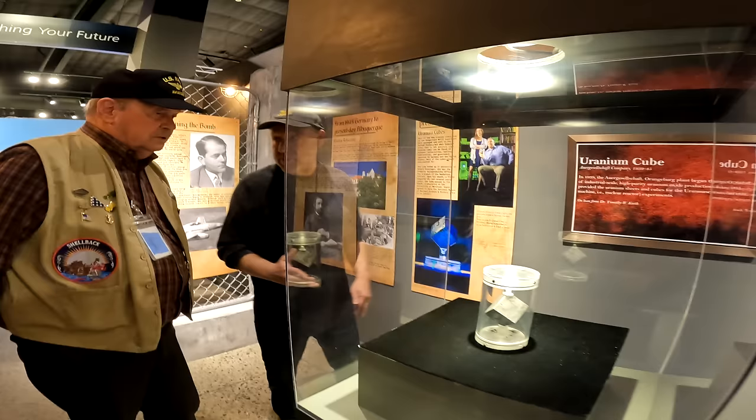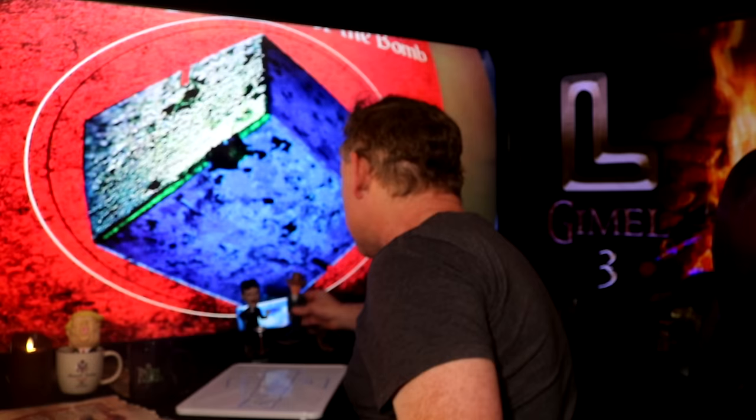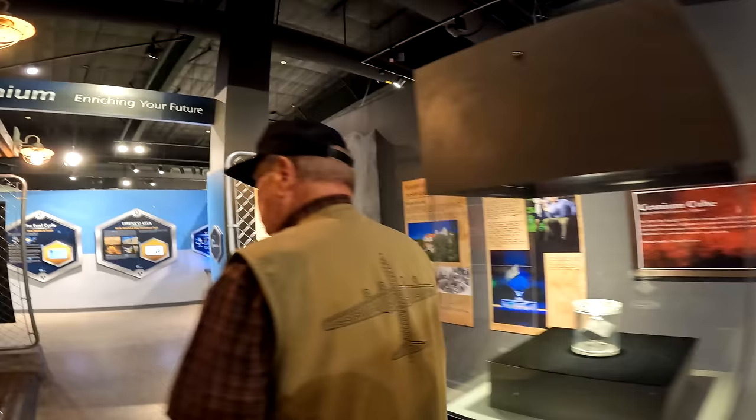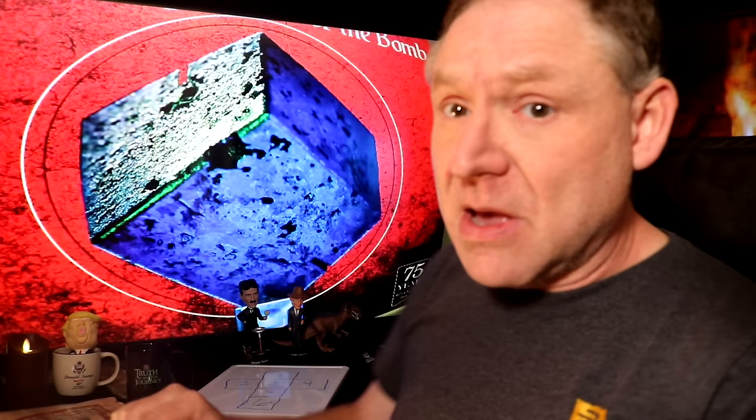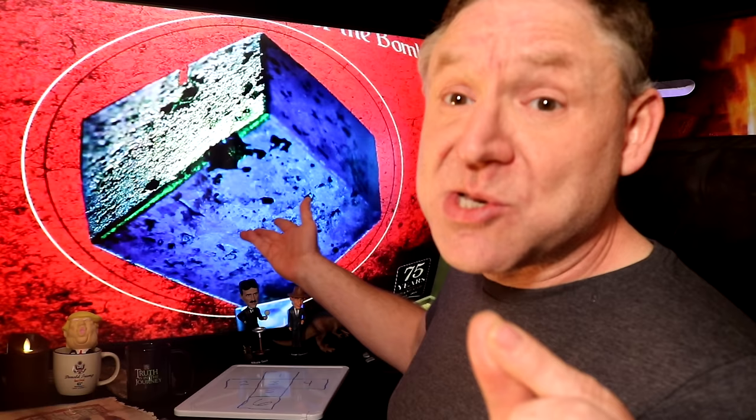What does one of these cubes do? That's what's used in the reactors. A lot of people may not know this, but when the Nazis were trying to get an atomic weapon, there was a race. Under Oppenheimer, the United States got to a nuclear weapon first. But Heisenberg was Hitler's Oppenheimer — he was in charge of the nuclear program for Hitler. The Germans never got the atomic weapon, and they were using specifically these dark cubes.